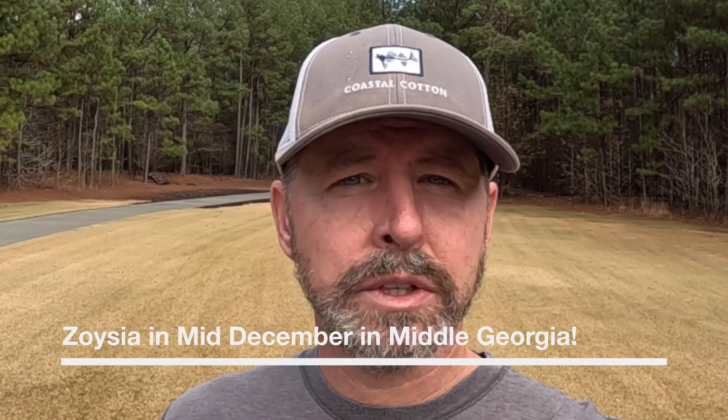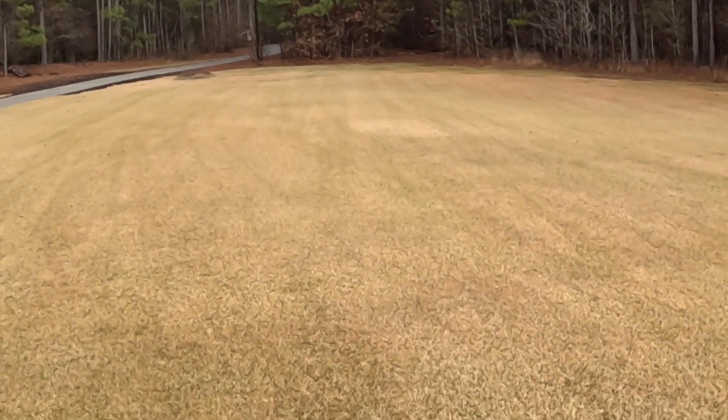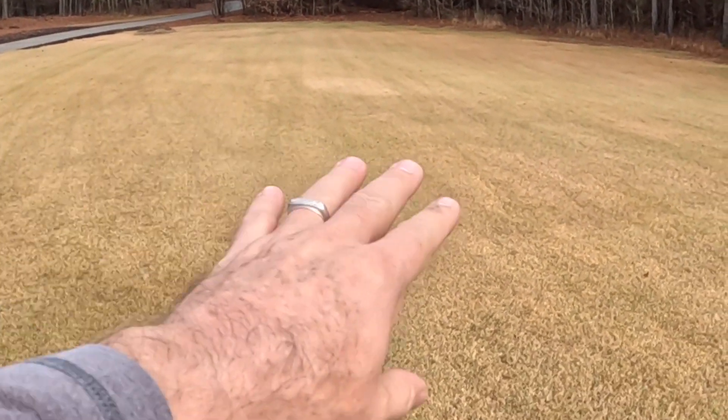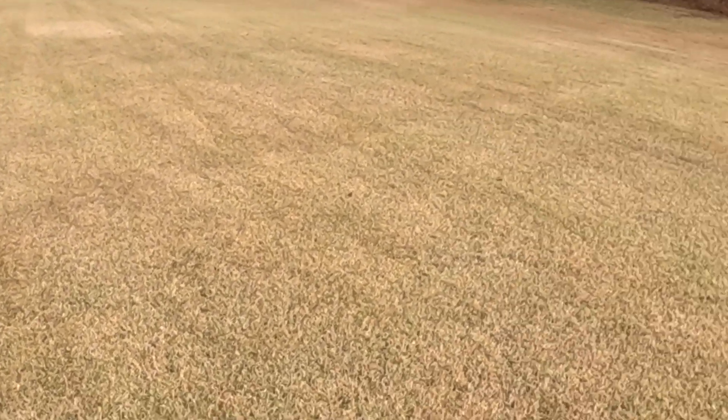Hope everybody's doing well. I wanted to give you an update on zoysia and what it should be doing. It's middle of December — I've got palisade zoysia. Look back at one of my earlier videos where I talk about how palisade should be working through the year. It works the same for a lot of other zoysias here in middle Georgia. This is an area that has really already gone dormant for the most part.